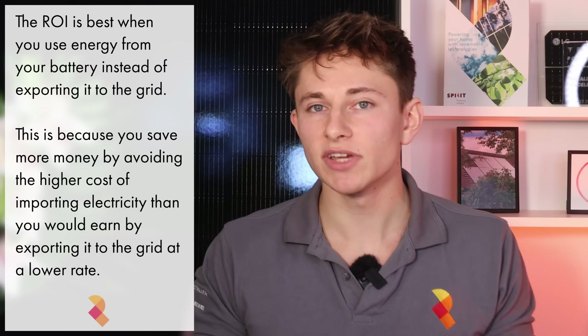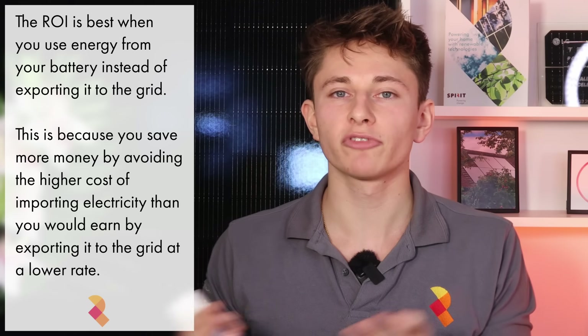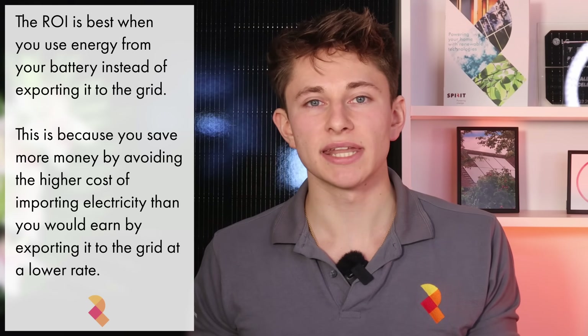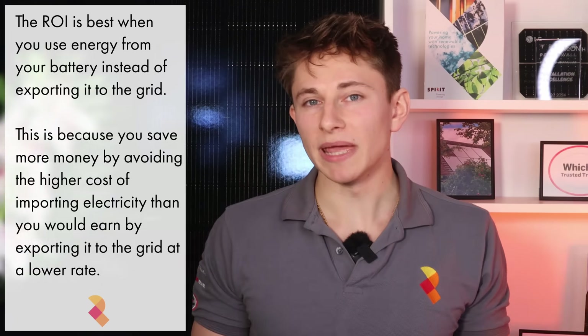You may say you can just export the rest to the grid and still get a decent return — and that's true. However, the best savings are going to come from charging up from excess solar and then using that electricity in the house, not sending it back to the grid. You're going to make more by discharging the battery to the house to offset the import cost of electricity than by discharging the battery to the grid for a less lucrative export rate.